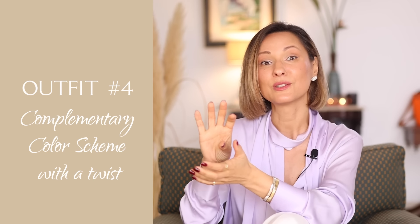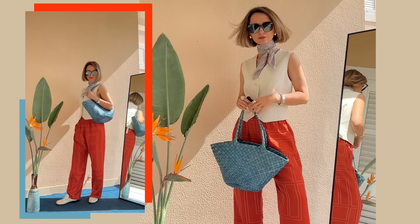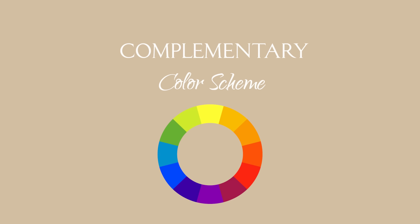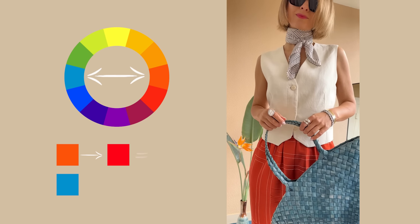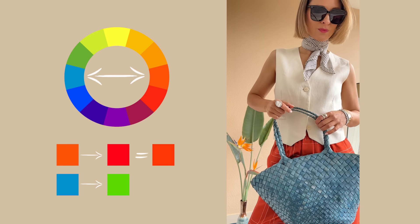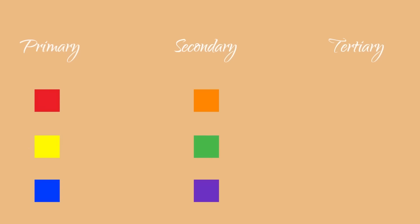Outfit 4: a complementary color scheme with a twist. This outfit combines a delightful pinkish orange with a rich teal. This is a complementary palette of orange and blue, but I've played around with the colors — I gently nudged the orange closer to red, and the blue transformed into a gorgeous teal. This introduces us to what's known as tertiary colors. Tertiary colors are complex — they're made by mixing a multitude of shades to the point where the color's name isn't immediately obvious. This is the situation when you look at a color and think, is this orange or pink? What is that? These are tertiary colors.